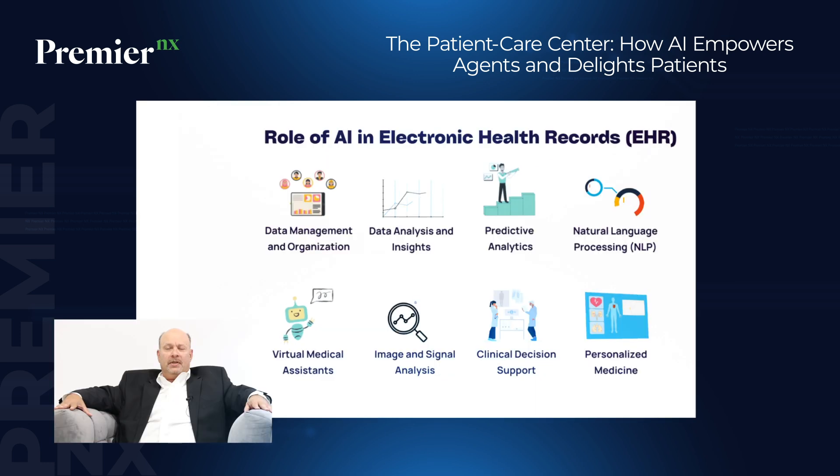The second use is being able to actually prompt agents when they're on the phone with the patient. AI, especially when linked into your EHR — electronic health records — or electronic medical records, is able to access that data and feed information to the agent, prompting them to ask the right questions based on the interaction, so they don't have to remember everything.